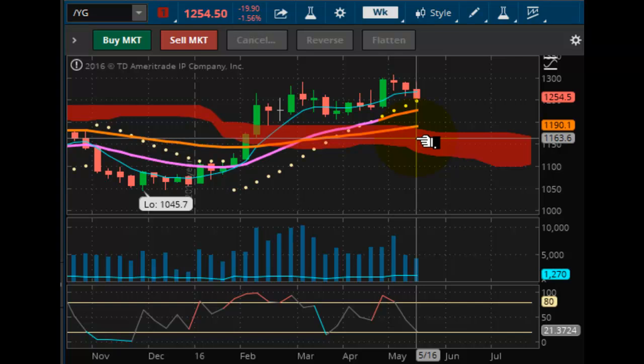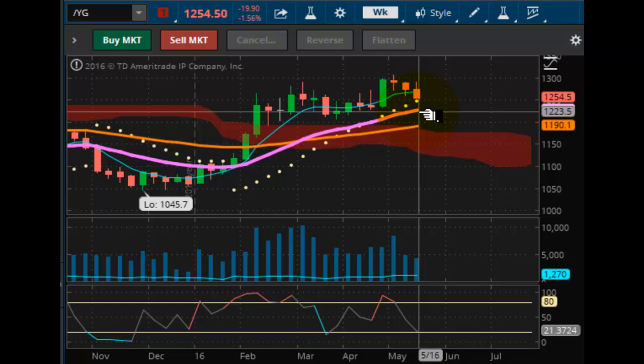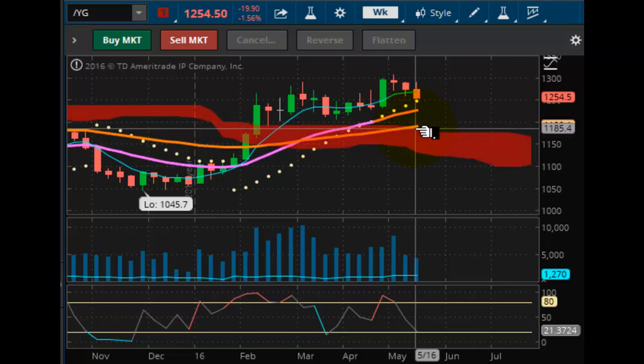Gold is also getting closer to accelerating its downward decline. Support is at $1,246.60. If that's taken out or if we close below it, it sets the stage for further declines going into next week. The trend line at $1,190.10 is in play — that's this orange line right here. The first level of support after we pulse wave from $1,246.60 is going to be $1,227.30.